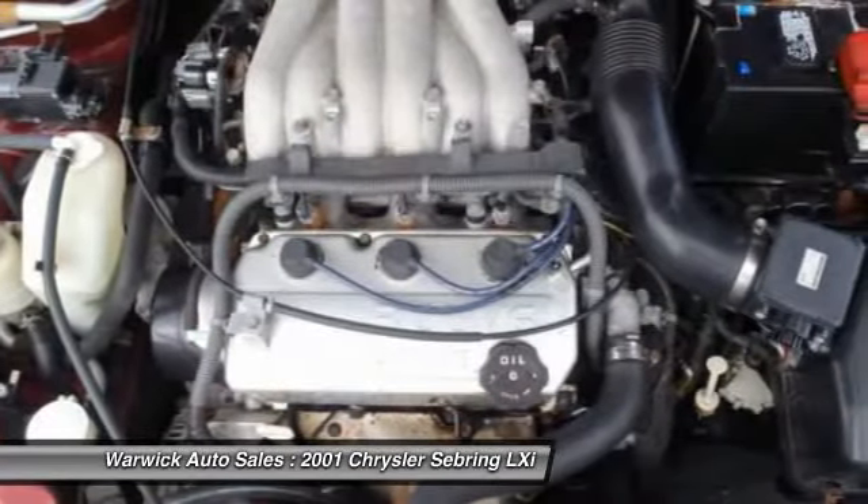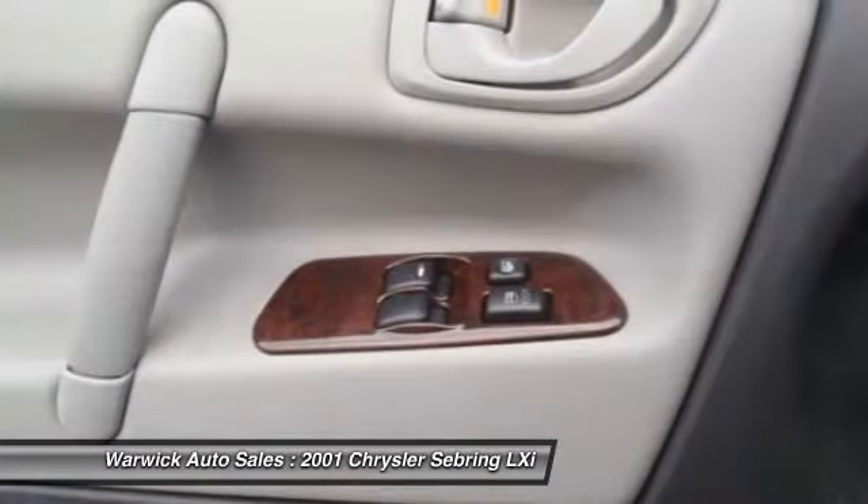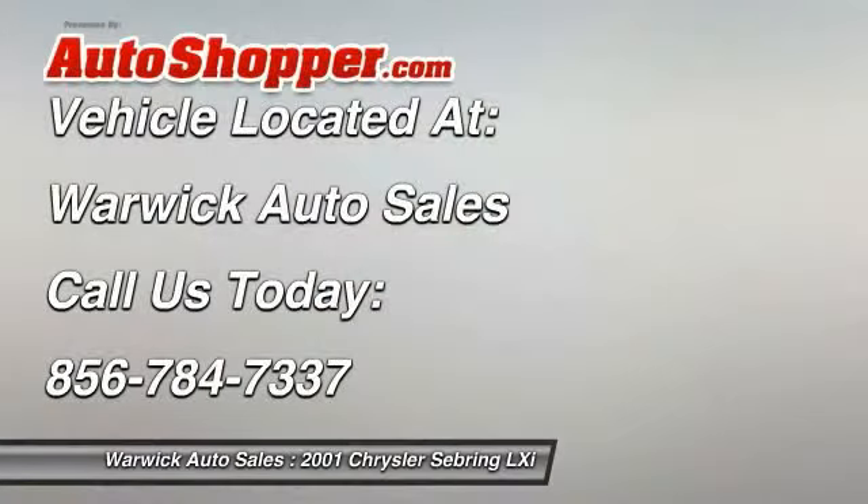Fog lights, rear window defroster, security alarm, leather-wrapped steering wheel, moon roof. This isn't just a vehicle — it's an experience. So stop in for a test drive today.